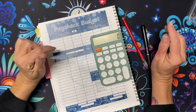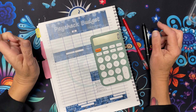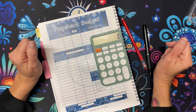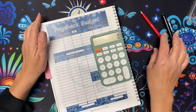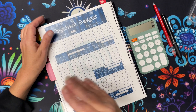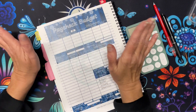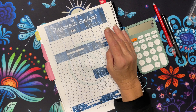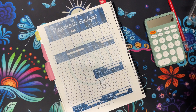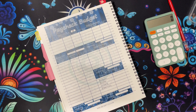Hi everyone, Dani from Krakow Budgets. Welcome if you're new here and welcome back. This is going to be a super quick budget with me video because I meant to do this before we got paid today, but you know, it's just been one of those things and there's really nothing exciting going on in this budget.